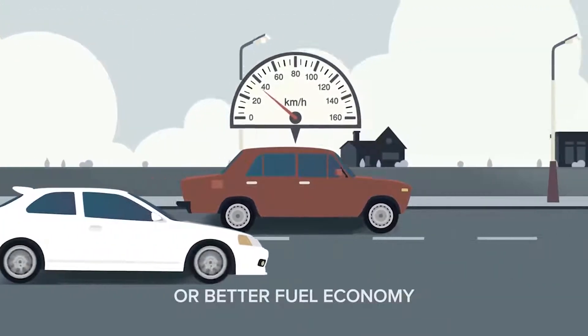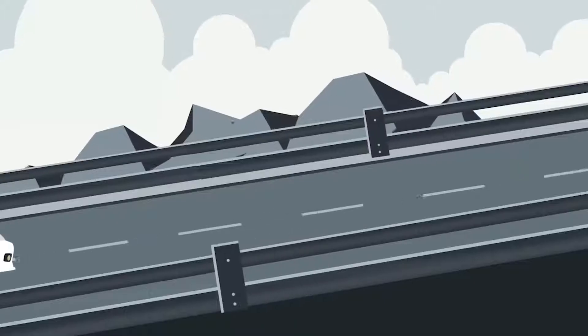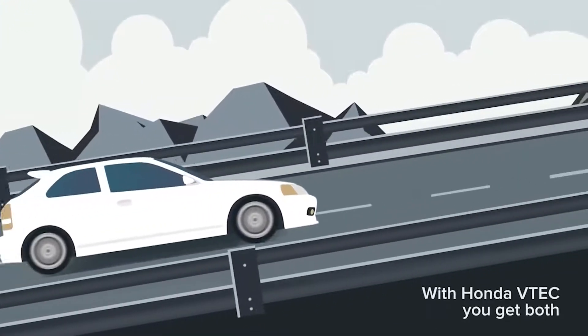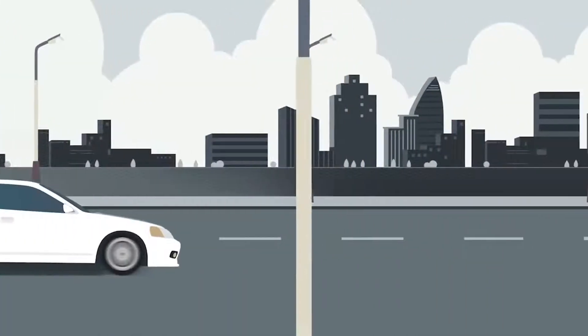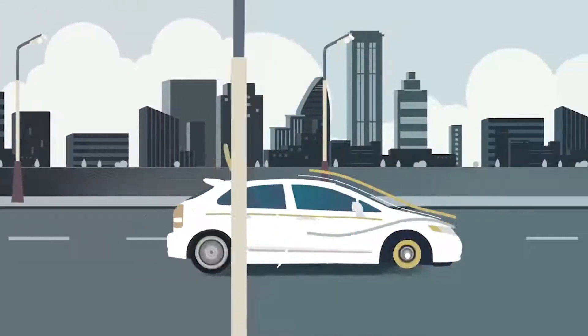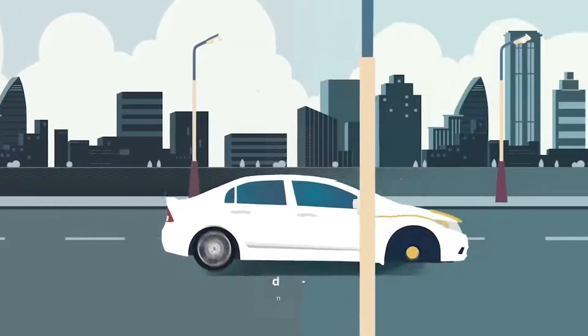It was a 100-year-old compromise until Honda VTEC technology came along, and we've been enjoying more responsive and efficient engines ever since. Honda then took VTEC technology further with iVTEC, taking the search for better performance and efficiency to the next level.